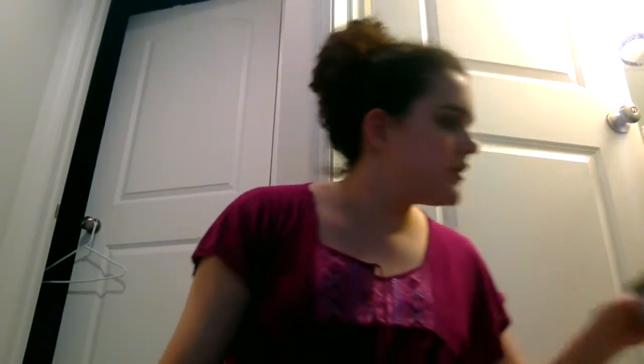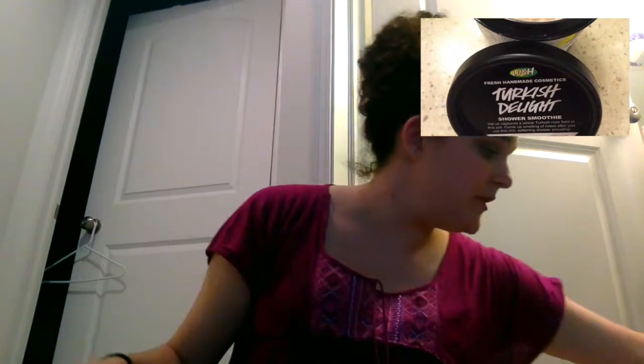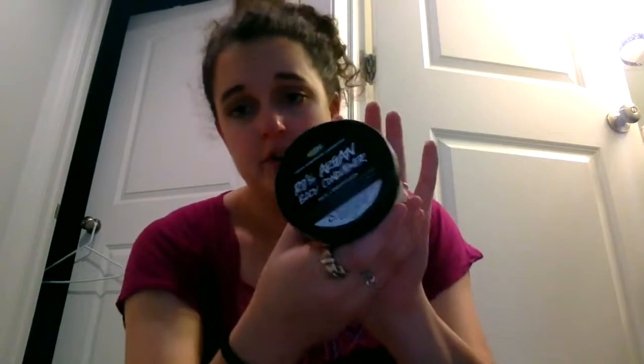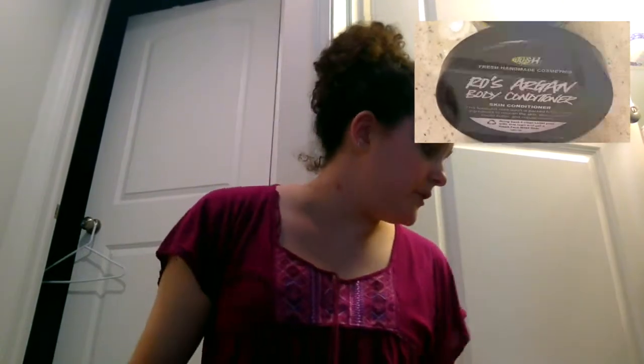And then I use the DeFluff Strawberry Shaving Soap on the nights that I want to shave. And then I use Turkish Delight some nights as well. I don't have any of the body washes yet, but I have Turkish Delight, a shower smoothie — depends on the night. And I always finish off with Rose Argan Body Conditioner. It's absolutely gorgeous. And that's about all I do for my shower routine.